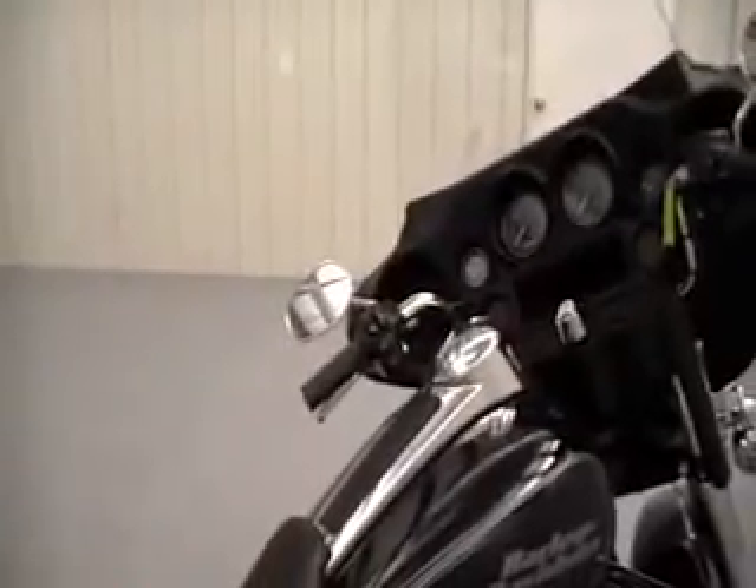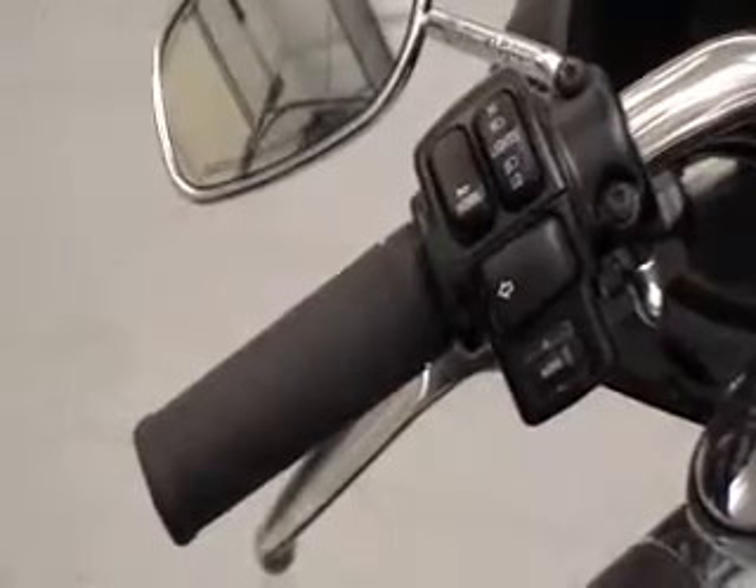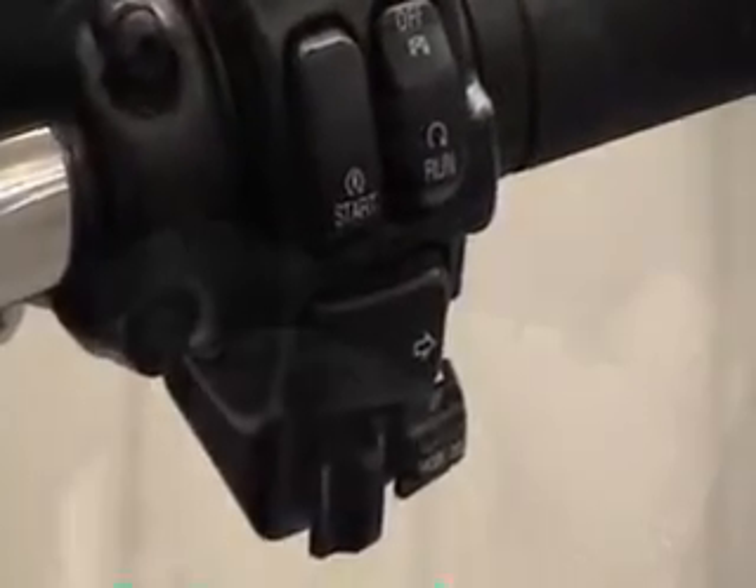With the new 2 into 1 into 2 exhaust, you will have more comfortable rides with less heat. Bigger wheels, increased handling, and the overall experience.